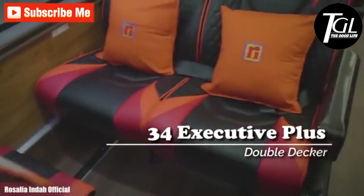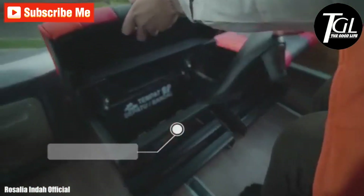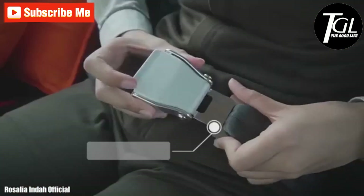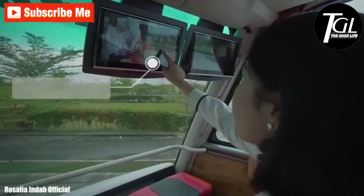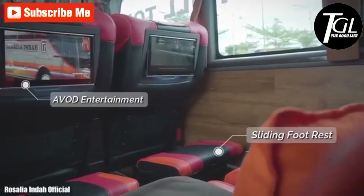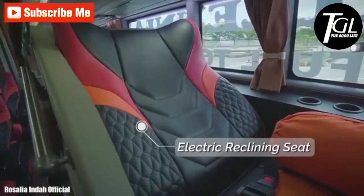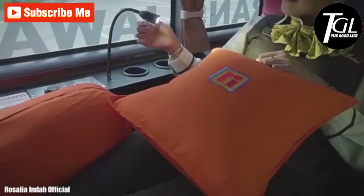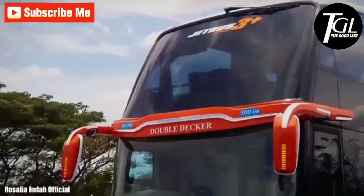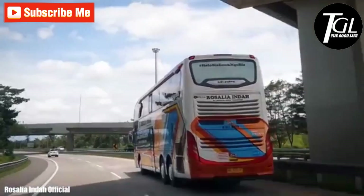Number 8: Rosalia Inda Jet Bus 3 Plus. It is a Volvo B11R bus that has been customized for comfortable and safe trips in Indonesia. On the upper deck, it has comfortable reclining seats with sliding footrests and entertainment systems. On the lower deck, there are first-class seats with large screens and lighting allowing for privacy. It has space for 42 passengers, is equipped with an engine with 430 horsepower, and is part of the large fleet of the Rosalia Inda company, which runs routes through different areas of Indonesia.